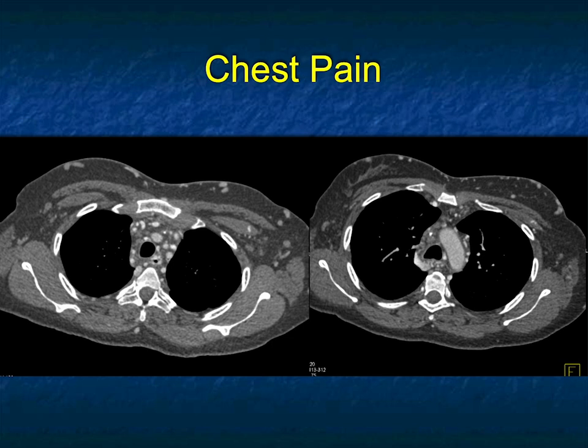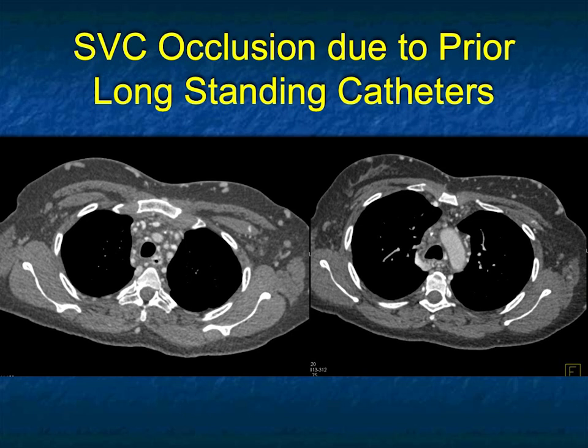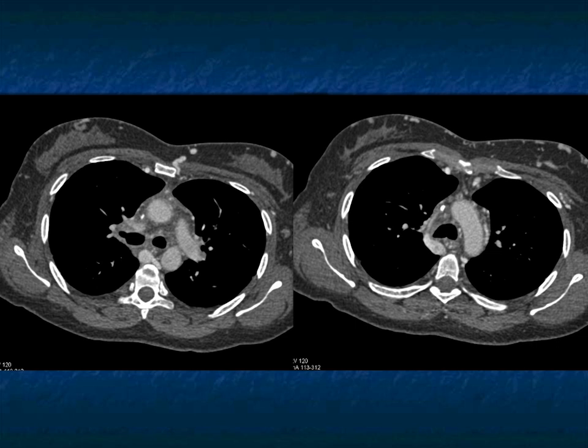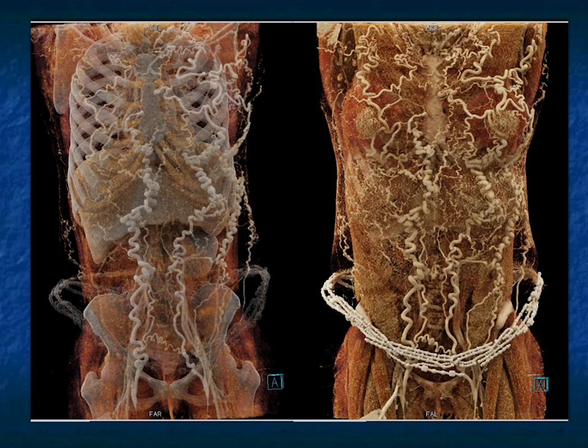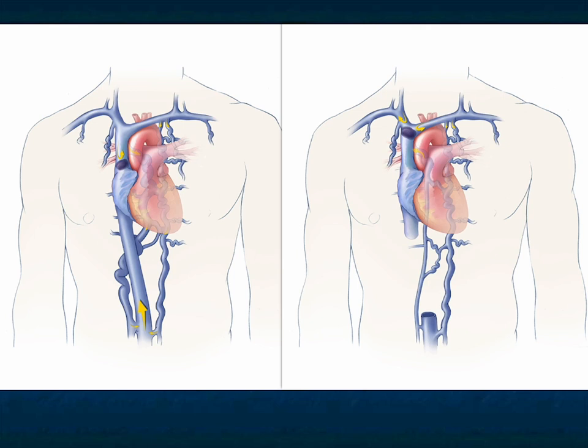With SVC occlusion, you have collaterals in the mediastinum, and the collaterals can extend down the internal mammary artery. They can also involve the chest wall and abdominal wall. Here are a few more images — you can see the SVC occlusion on cinematic rendering, the internal mammaries are dilated particularly on the right side, and there are collaterals in the subcutaneous tissues of the chest wall. Here's a typical schematic drawing showing what happens with SVC occlusion: collaterals from the internal mammary to the paravertebral vessels to the subcutaneous tissues in the chest and abdominal wall.